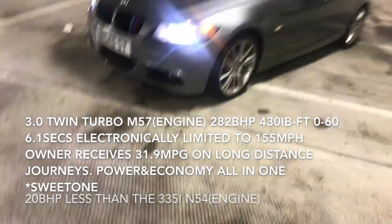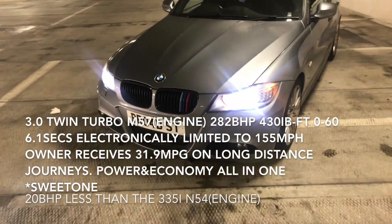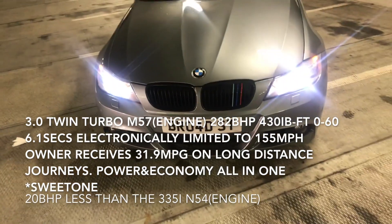Welcome back to my channel. Today we have a 2011 BMW E90 335D — come on, let's check this out.